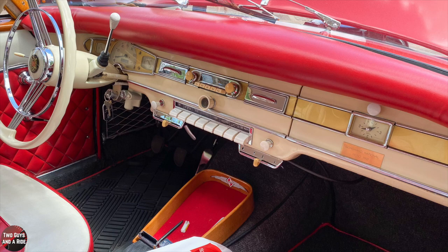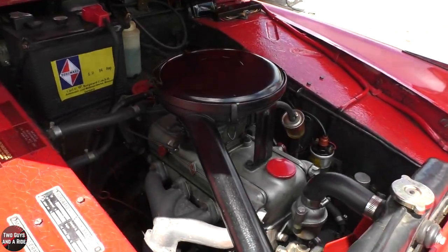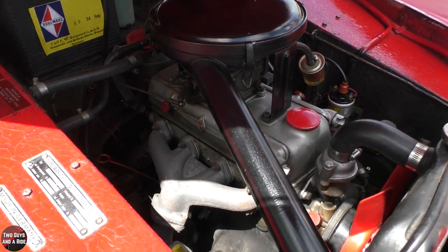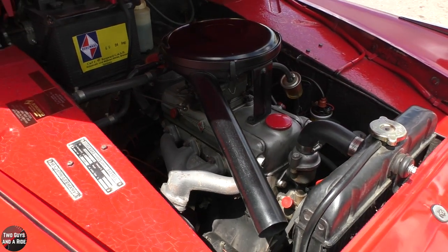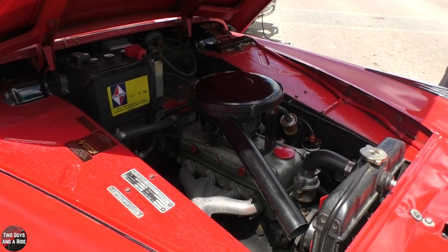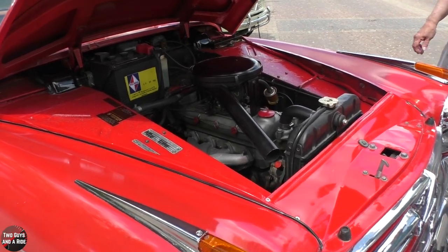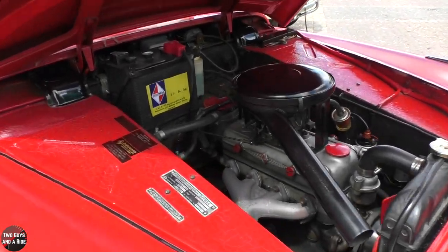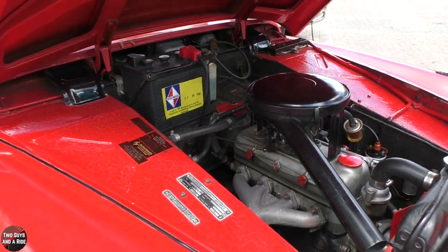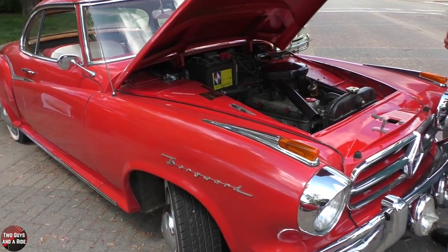It's a real workhorse engine — never heard of one blowing up. But of course other things can go wrong, like a water pump. It's six volts; I have not changed it. A lot of people switch over to 12, but I'm very happy — as long as you've got the negative ground, you're okay with a six-volt. That is extremely clean. When you got it, that's pretty much how the engine looked.